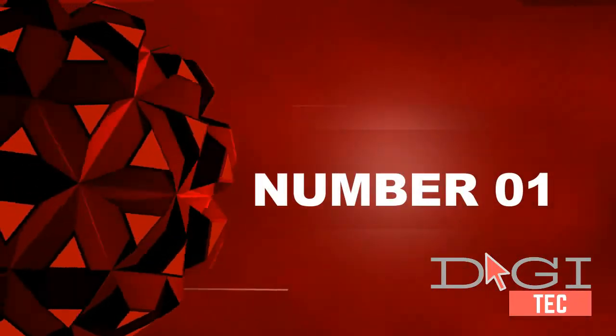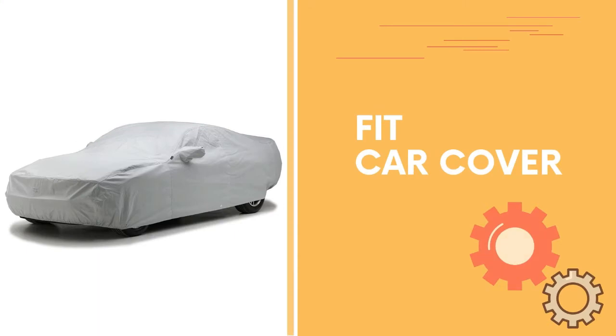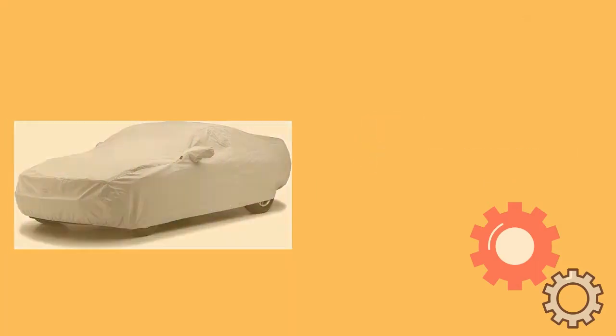Number one: fit type, vehicle specific, with two mirror pockets, highly water resistant. Country of origin included.